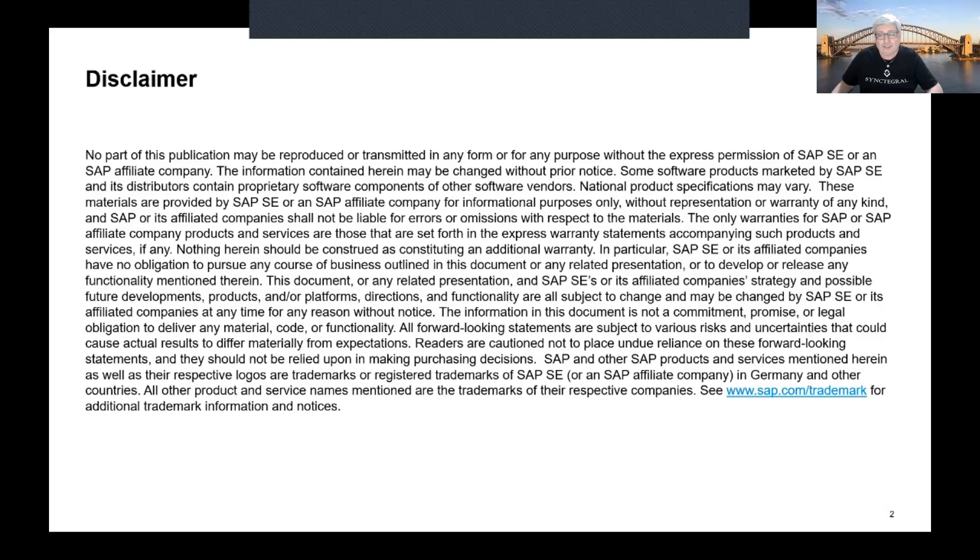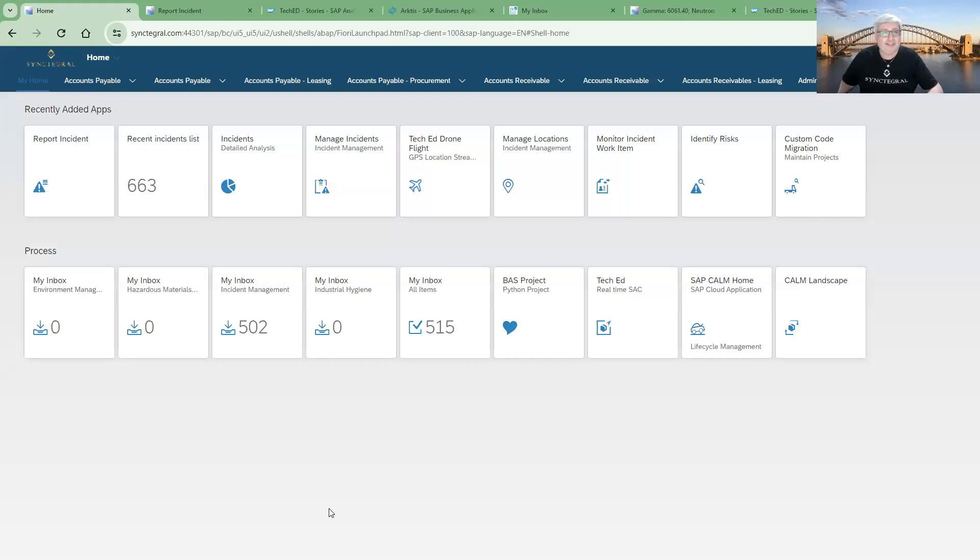Let me just share our screen. Hopefully you can see it. And our six minutes of fame starts here. My name is Adi. I am Suhas. And we are from a company called Syntegra from Australia.